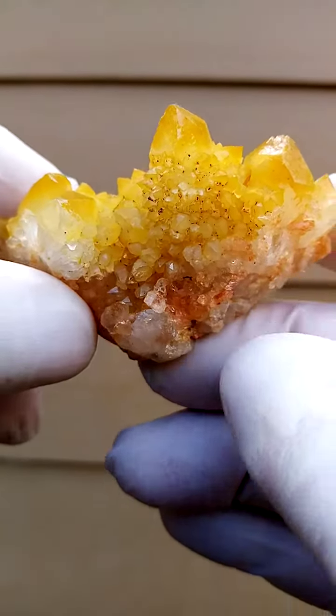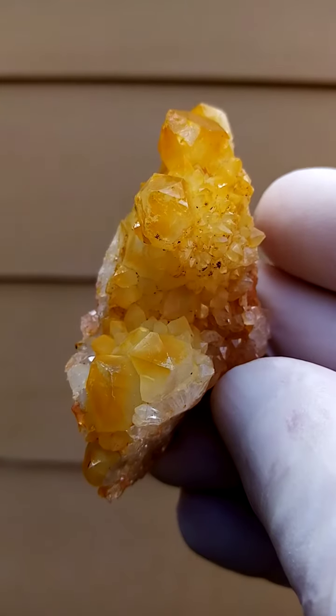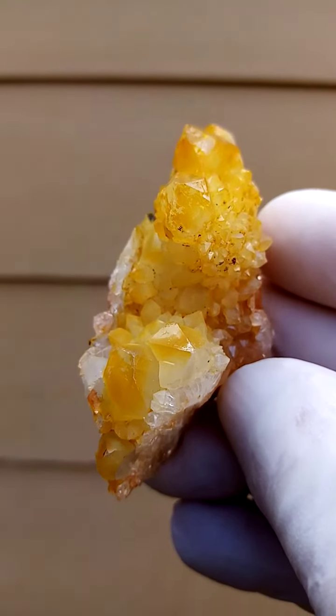From the home of the Spirit Quartz, Bultfontein, South Africa, we have a little — almost a battleship of sunshine Spirit Quartz — with a very thin layer of hematite and goethite in stages of oxidation.